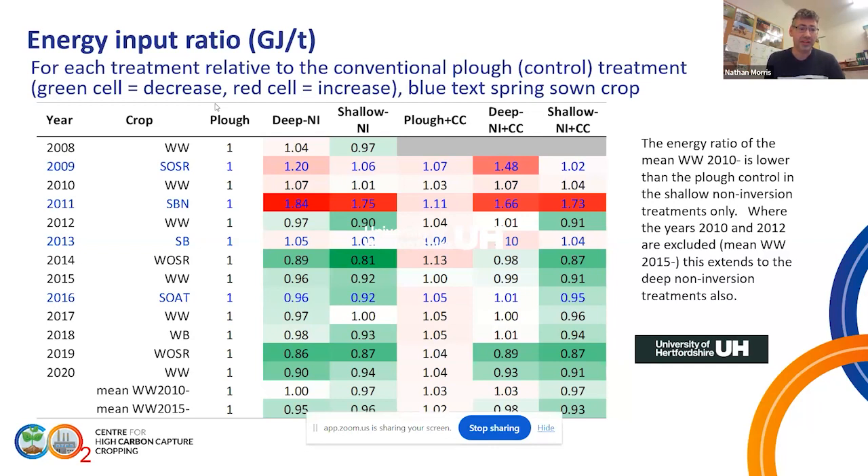We can see the shallow non-inversion giving some really good performance based on energy required per ton of production. We might get a very slightly lower yield, but we actually improve the energy efficiency of the system. The bottom lines of the table look at the rotation either with or without the winter wheat years from 2010 onwards or from 2015 onwards, and again we see that shift over time — the deep non-inversion with cover crop, which gave a ratio just slightly above one in the early years, has actually dropped below one in the latter years of the study.